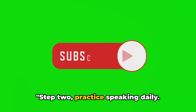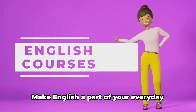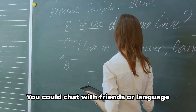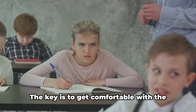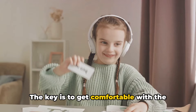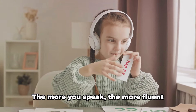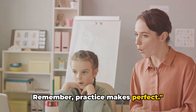Step 2: Practice speaking daily. We cannot overstate the power of daily practice when learning a language. Make English a part of your everyday routine, even if it's just for a few minutes. You could chat with friends or language partners, or even talk to your own reflection. The key is to get comfortable with the language, to let it roll off your tongue naturally. The more you speak, the more fluent you'll become. Remember, practice makes perfect.